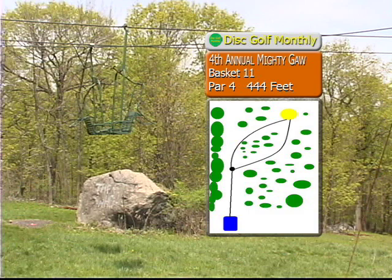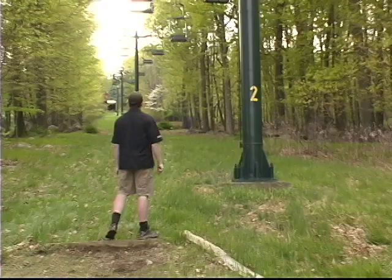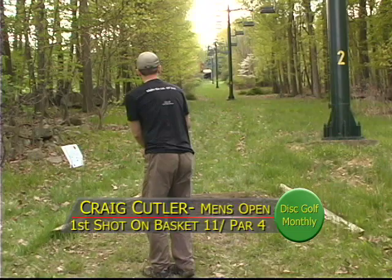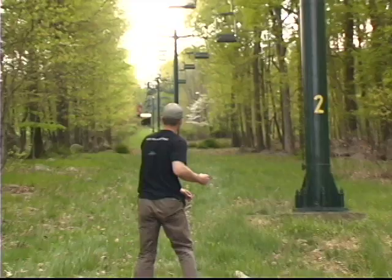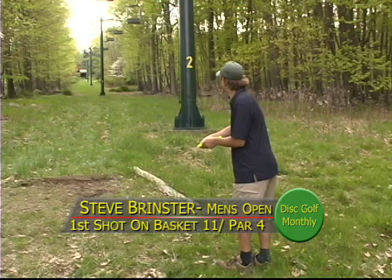Matt, we're on basket 11, par 4, 444 feet. We're going up the back slope here, going up run number two. This is a huge uphill and it goes to the right — this is a manly par 4. Sean a little bit right. What you really want to do is get straight up this fairway as far as possible, follow where the lift lines are. You want to go straight up as far as possible; that will give you the best angle to attack this pin. And that's just what Craig has done — might have come up a little short. Now here's Steve Brinster, one of the biggest arms in disc golf.